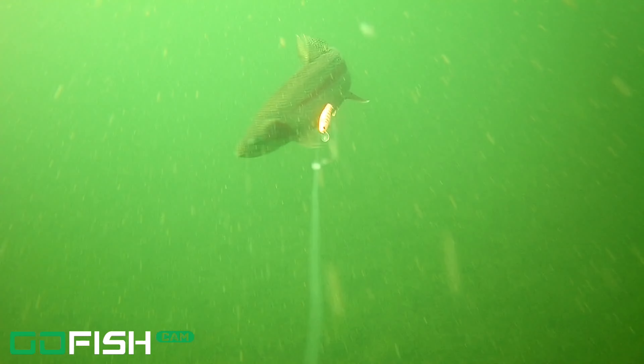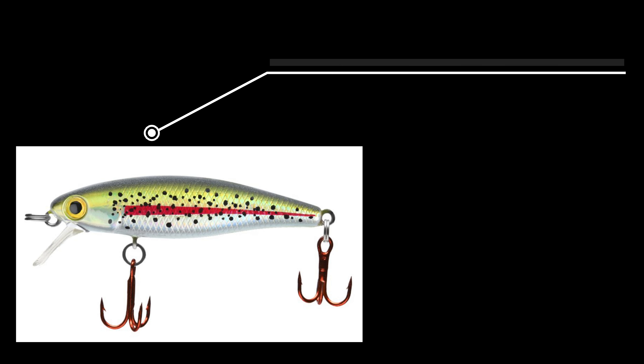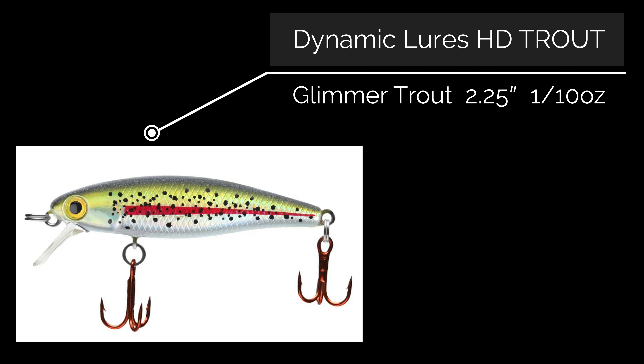Welcome back to the Fish and Doctors Adventures. If you haven't yet followed me, think about hitting that subscribe button because I've got more content coming. Today we have the Dynamic Lures HD Trout — this is the Glimmer Trout, 2.25 inches, 1/10th ounce. I have a bunch of underwater footage here; it is on a short leader.